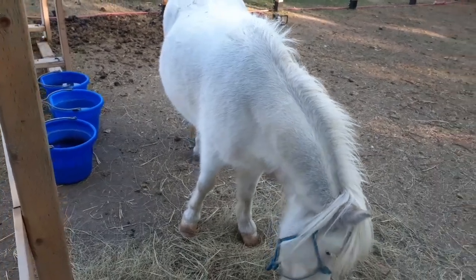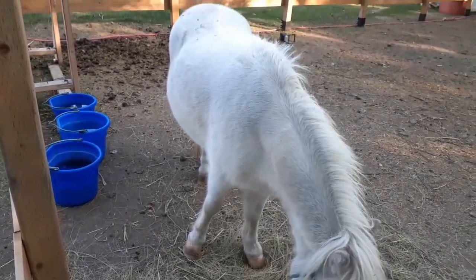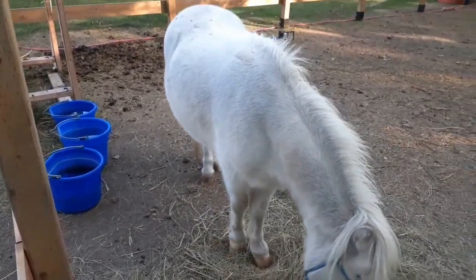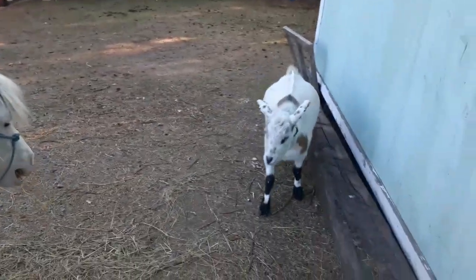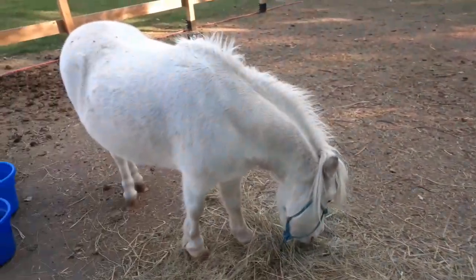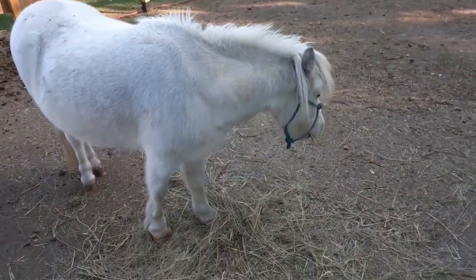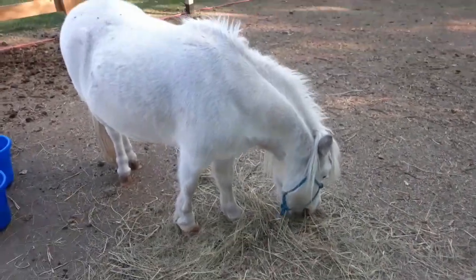It does happen where one doesn't drop or both don't drop, and you have a problem. If a testicle is retained, the stallion has to be gelded for his health and so that he doesn't pass that on to his offspring, because it's not a good thing. It is bad for them and it's bad for you. You don't want a retained testicle.